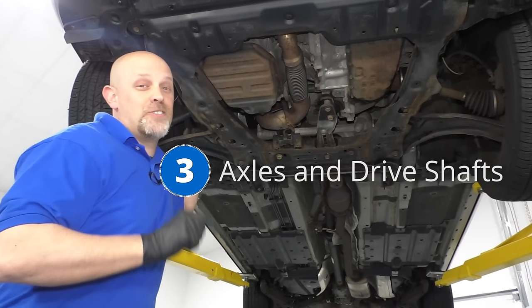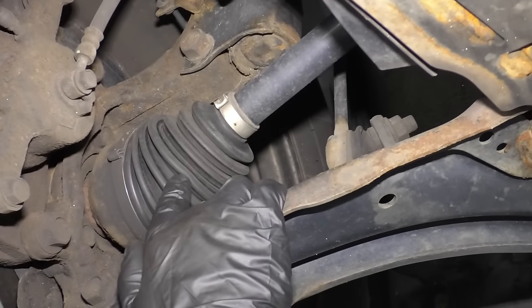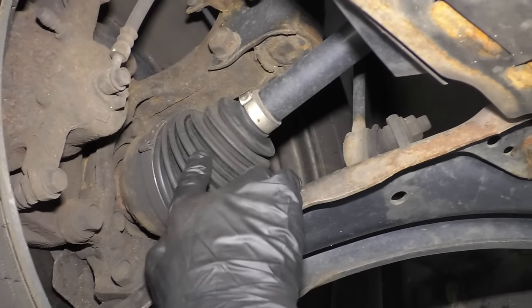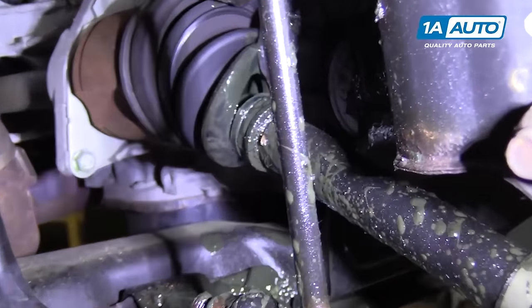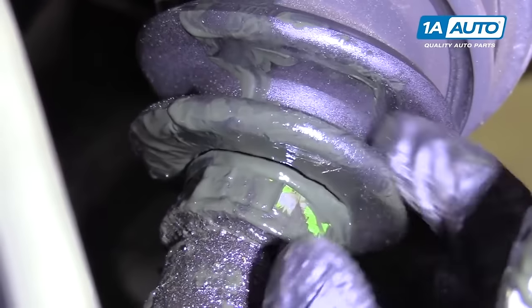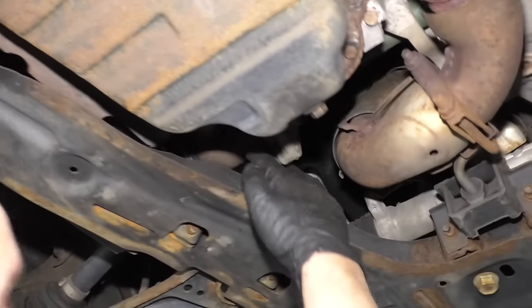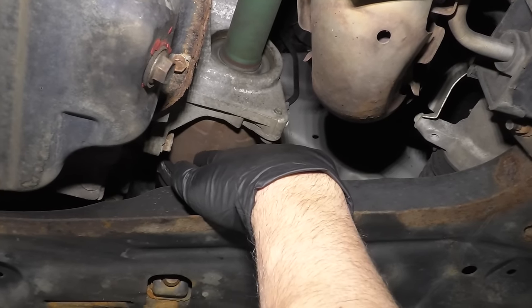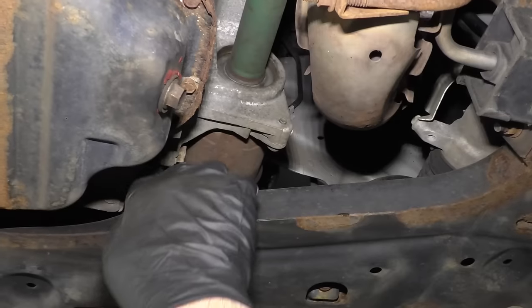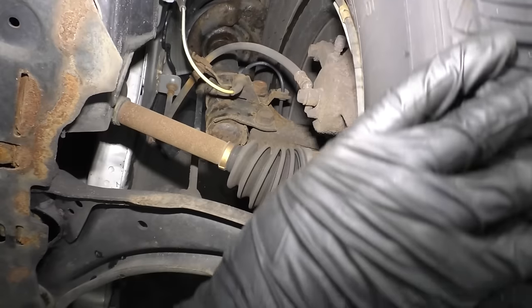Number three: axles and drive shafts. The CV axles, especially the front CV axles, are located right here. Sometimes these boots will rip and cause the grease to go everywhere, and then the joints inside are going to start binding up, which could cause a vibration. Also on the internal joint, that's a tripod joint right there. That happens on both sides — you could have the same on the driver's side.